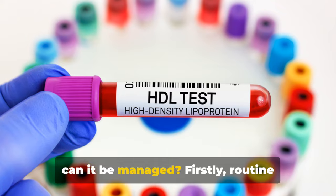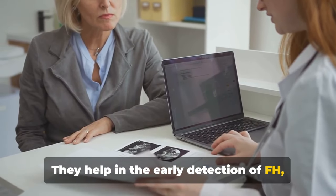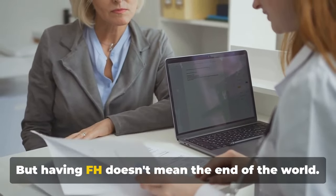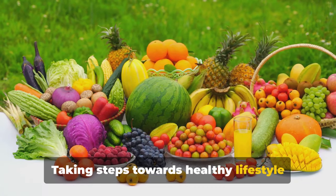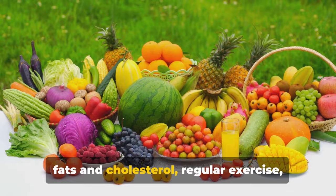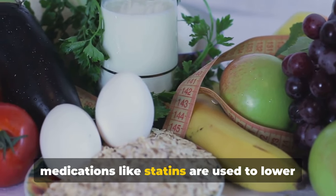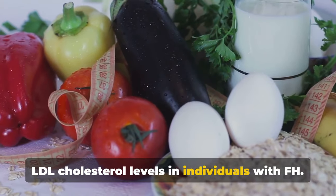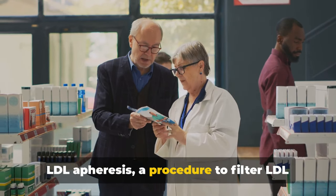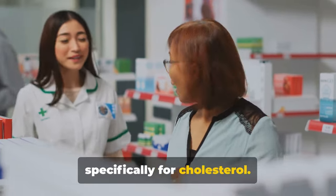What can be done if you have FH? Firstly, routine cholesterol screening and genetic testing are vital — they help in the early detection of FH, especially for those with a family history of high cholesterol or heart disease. Having FH doesn't mean the end of the world. Healthy lifestyle changes can make a significant difference, including a diet low in saturated fats and cholesterol, regular exercise, and avoiding tobacco smoke. Medications like statins are used to lower LDL cholesterol levels. In severe cases, additional treatments may be necessary — LDL apheresis, a procedure to filter LDL cholesterol from the blood, is one such treatment. It's a bit like a dialysis session, but specifically for cholesterol.